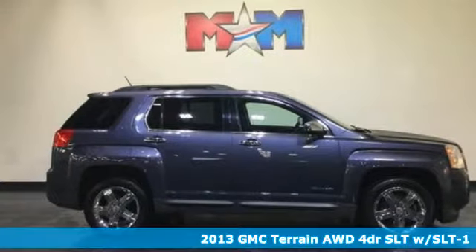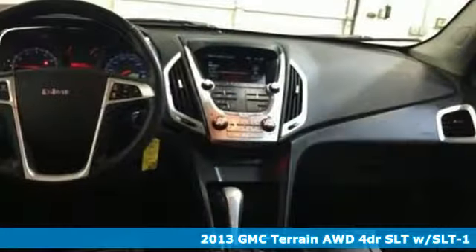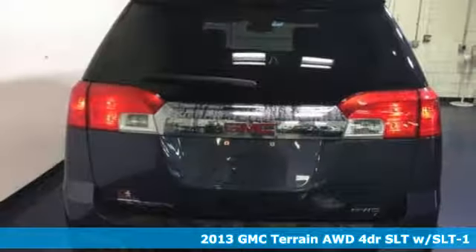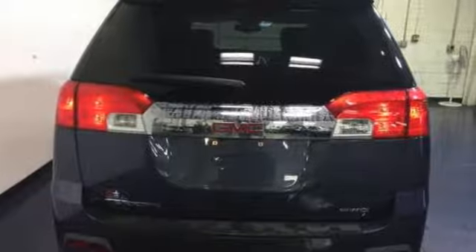Here's a 2013 GMC Terrain. This Terrain means more than just utility and capability — it's a strikingly designed crossover that bridges the gap between comfort and function. Get ready for an impressive combination of features.